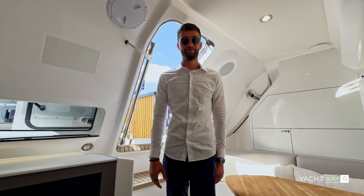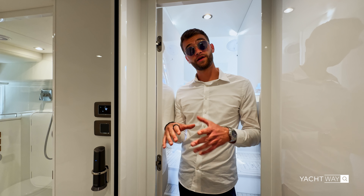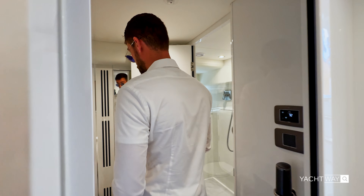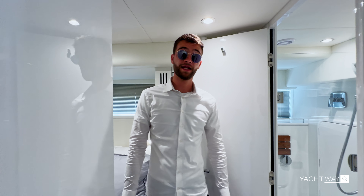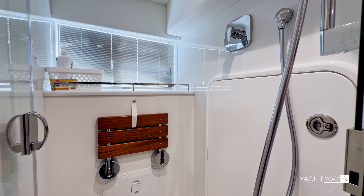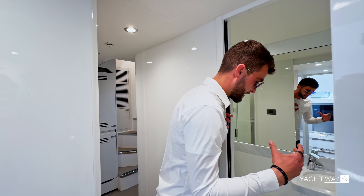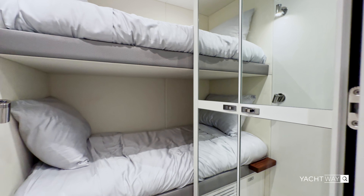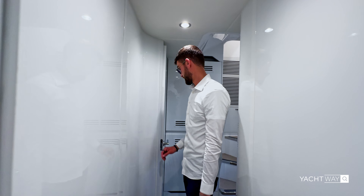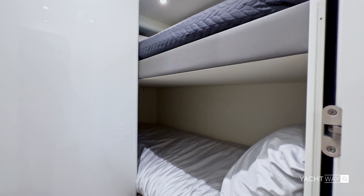This boat is five staterooms and seven heads, not including crew quarters. The crew quarters, if you're an owner-operator, could easily be used as an additional stateroom. This is technically the captain's quarters with a full bed and ensuite head including a shower. The crew members would have two beds here and space for two additional crew beyond that, so you could have a crew of six on board no problem. The idea is you could make this a charter boat and turn it into a business rather than just personal use.